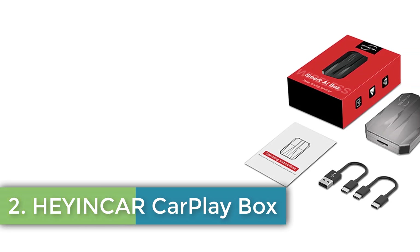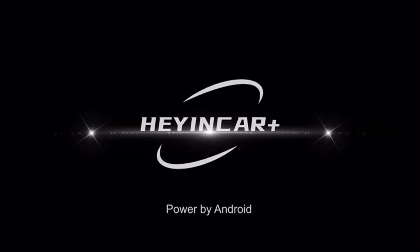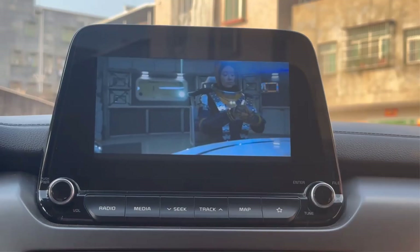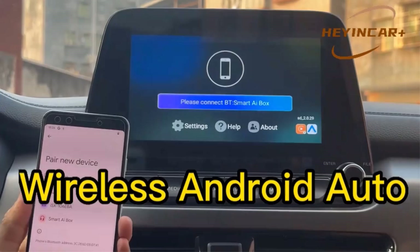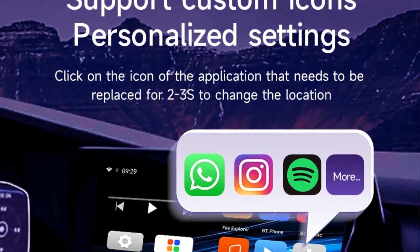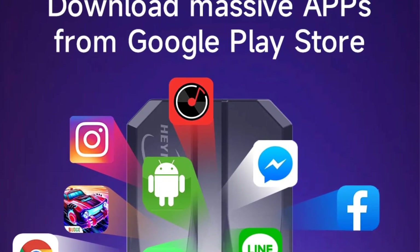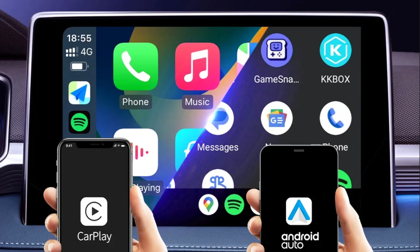Number 2: Hey In-Car CarPlay Box. The Hey In-Car CarPlay Smart AI Box Plus is an advanced wireless adapter designed to enhance the in-car entertainment experience by enabling Android Auto and CarPlay functionalities on compatible vehicles. Currently priced at $101.01, reduced from a higher price, this device has garnered positive feedback, achieving a 4.5-star rating from 167 reviews and over 700 units sold. It supports popular applications like Netflix and YouTube, making it an attractive option for streaming while on the move. Users appreciate its ease of installation and performance, although some have suggested improvements in speed and additional features such as a web browser.